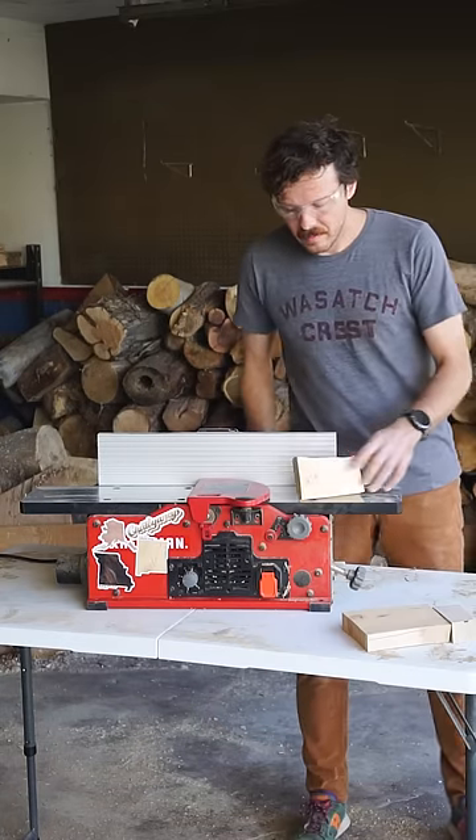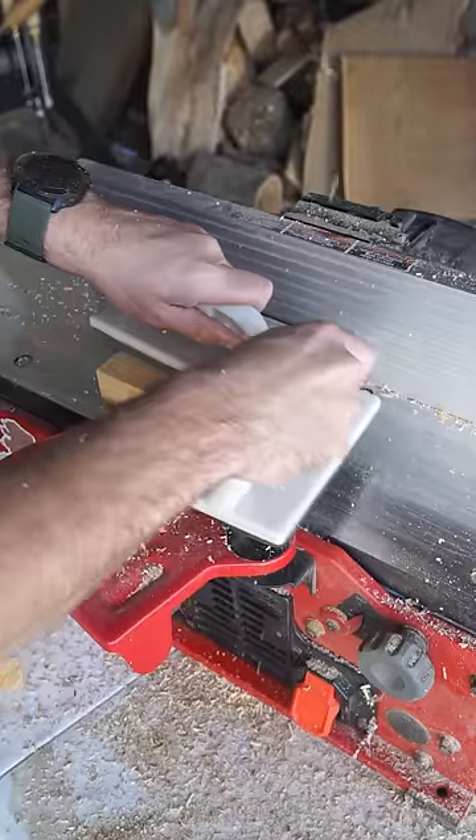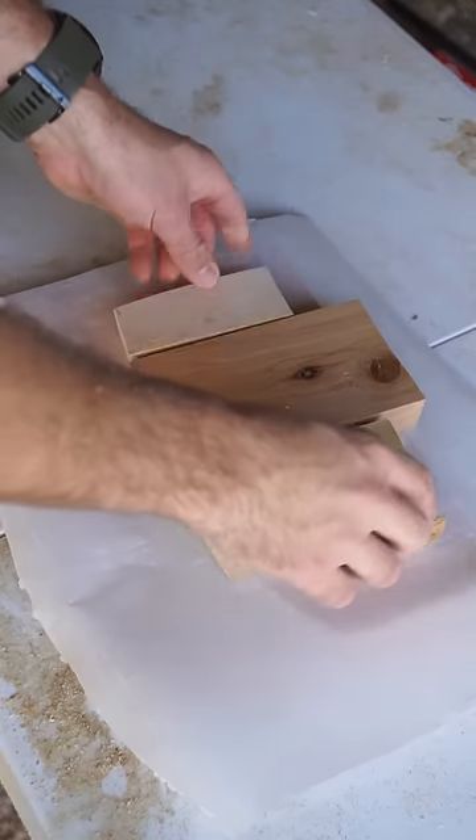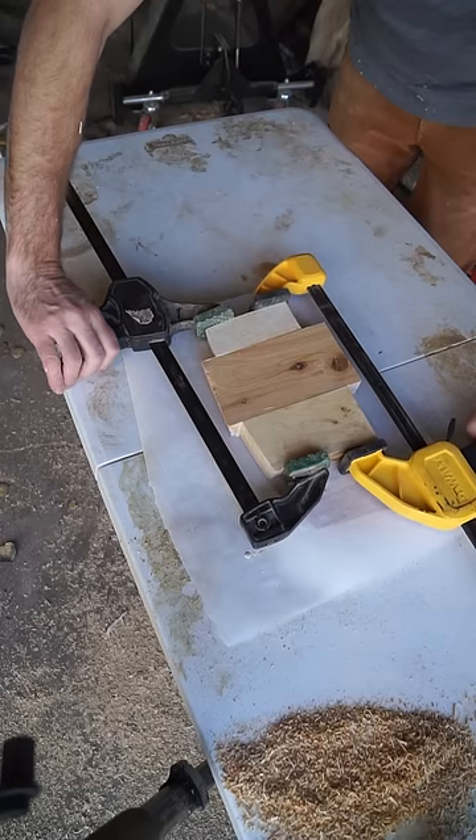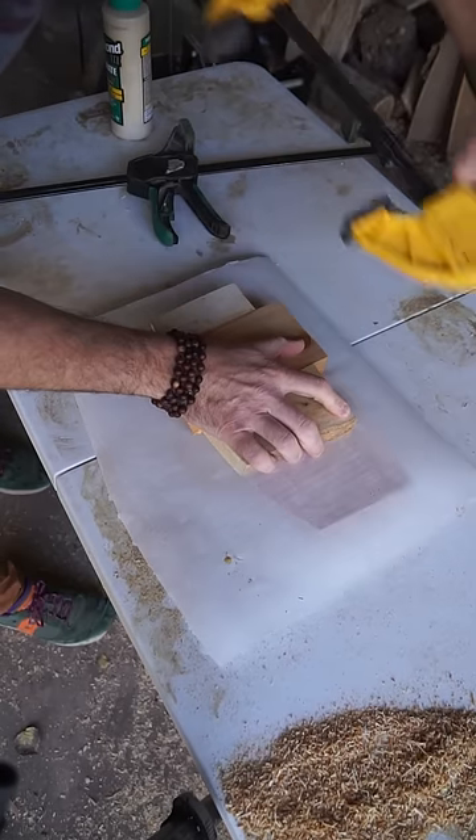Why these three colors in particular? Well, it's October, so that means it's candy corn season. And I know you all have something to say about this, but I'm not afraid to admit that candy corn is delicious, so I'm making a wooden one in its honor.